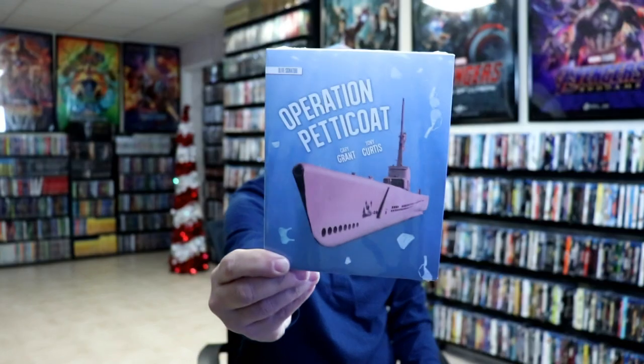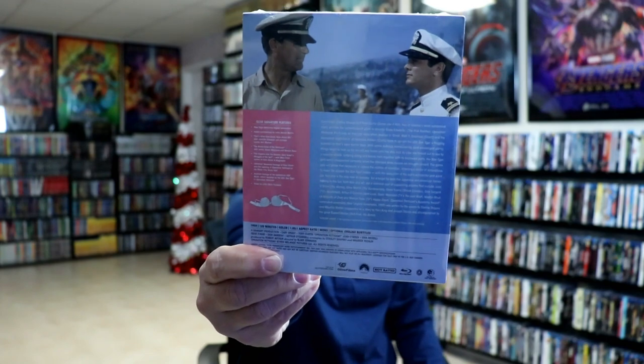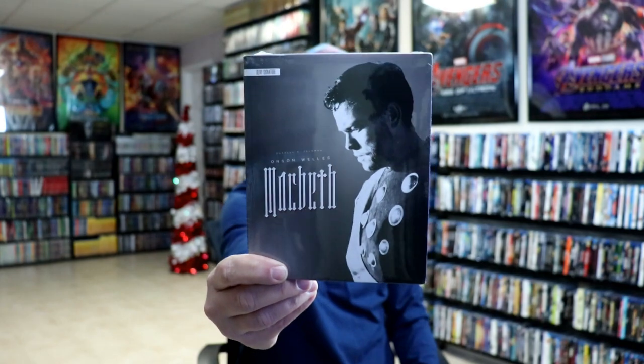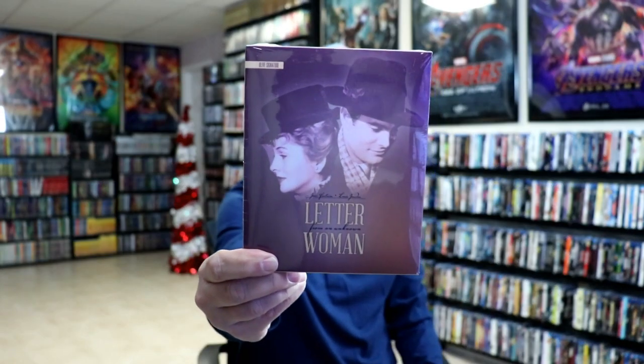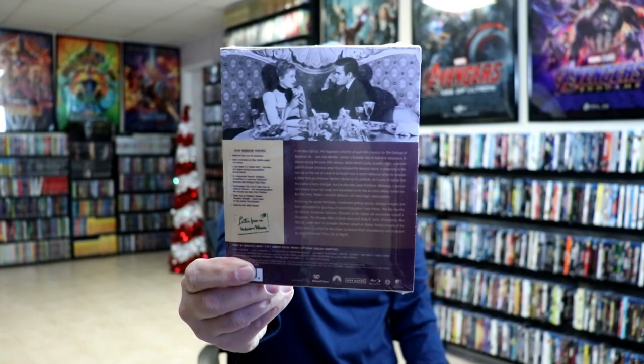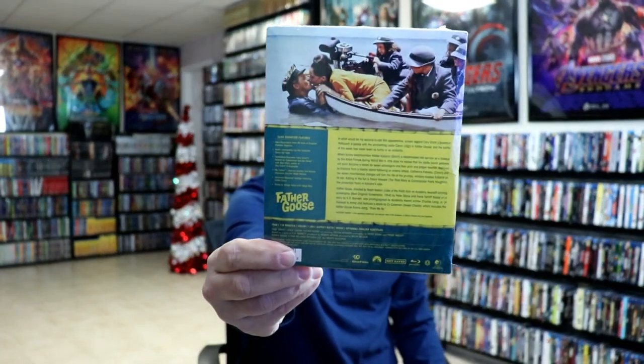Operation Petticoat — this has got Tony Curtis and Cary Grant in it. And then we have Macbeth with Orson Welles. And as you can see, just loaded with special features. Letter from an Unknown Woman, which I've never heard of. Father Goose — really nice looking artwork. A New Leaf.